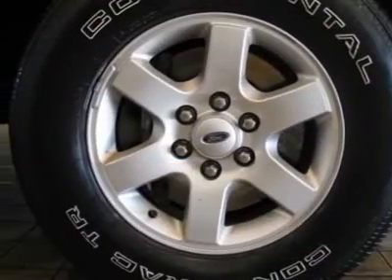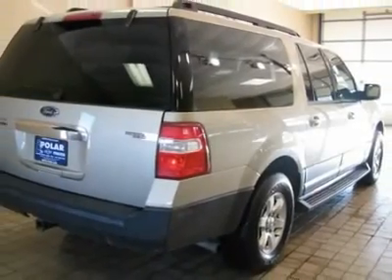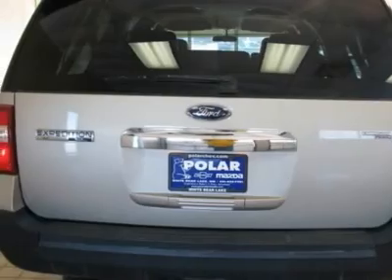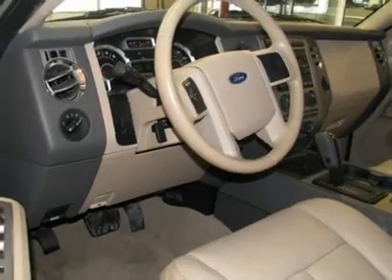There isn't a cleaner 2007 Ford Expedition EL than this spotless gem. Looks and smells like new. No door dings or scratches on this baby — it is immaculate. It appears that the owner has always stored this vehicle inside and given it the extra attention that a magnificent vehicle like this deserves.